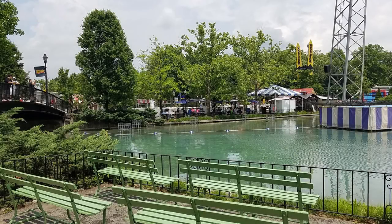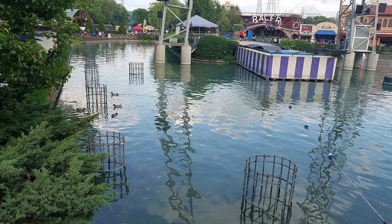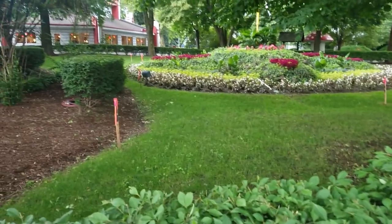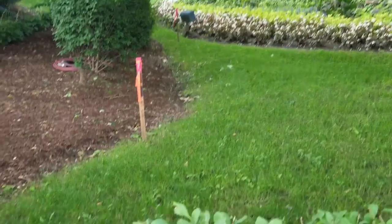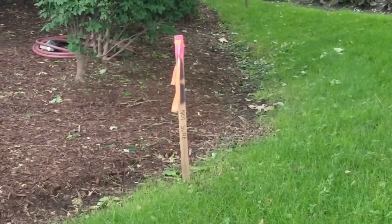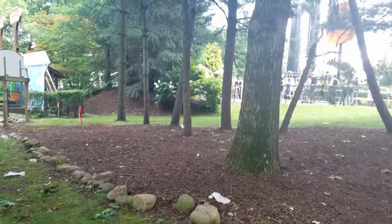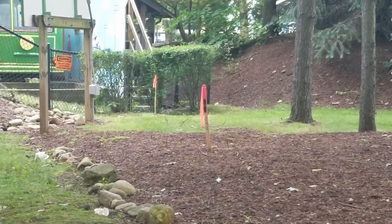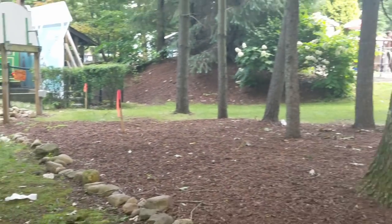I went to Kennywood a couple times since my previous video and I've seen some interesting things there. Near the carousel and Aero 360, I've been seeing these markings placed. Some of the new markers look really legit for a footer placement, but there are also other markers that Kennywood is using to trick us and play games, making us believe the new coaster will go around in those locations where the markings are.